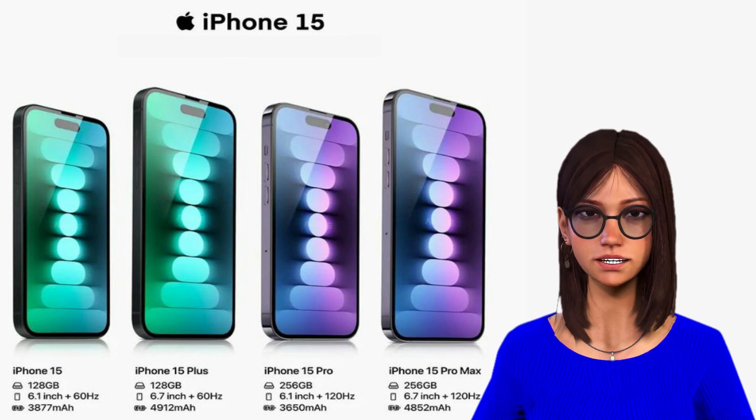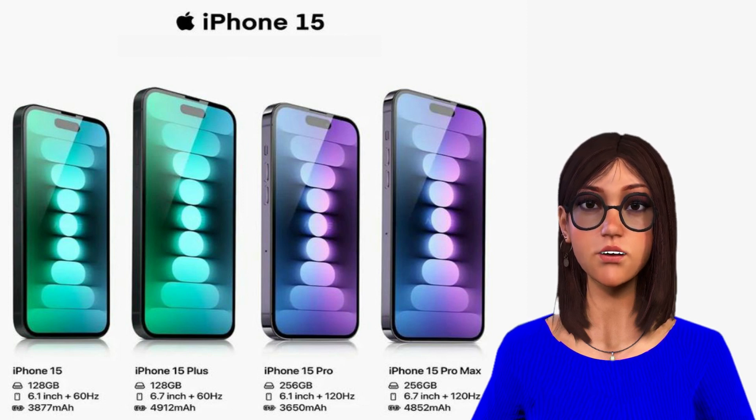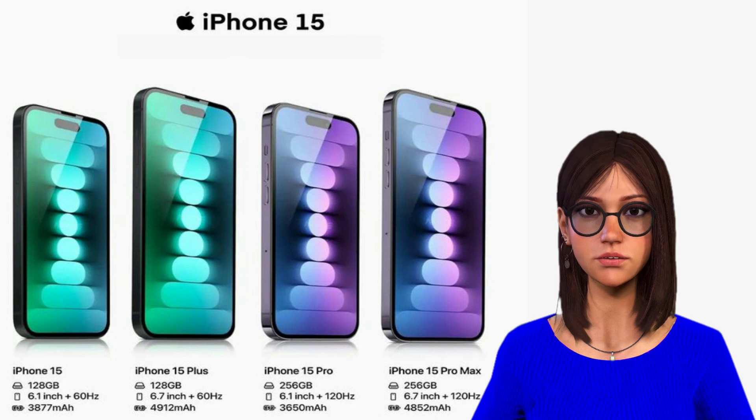They have the exact same A16 chipset as the iPhone 14 Pro versions from a year ago, and they've also received the 48MP primary camera from the Pro, allowing them to take more detailed pictures than ever before. Most features of the 12MP ultrawide camera remain the same. You should anticipate nicer images overall because Apple, as usual, has revealed upgrades to its photonic computational photography engine. However, time will tell.